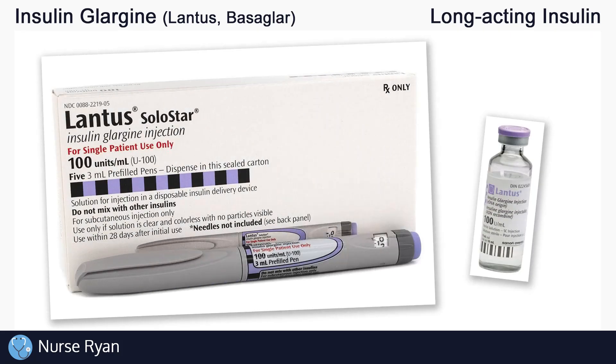Hi everyone, this is Nurse Ryan and today we're going to be talking about insulin glargine, also known by the brand names Lantus, Basaglar, Tujeo, and more.